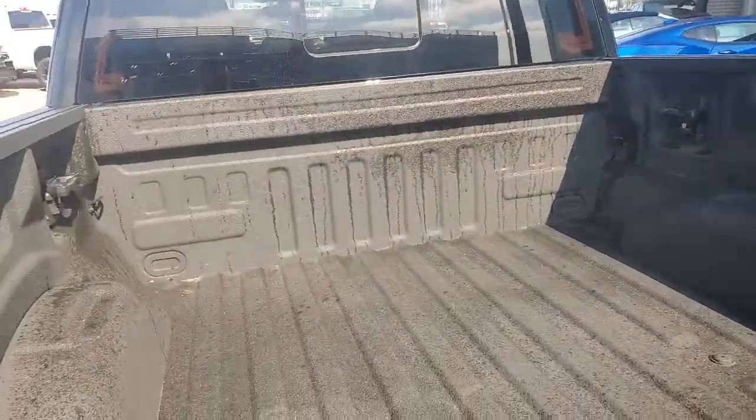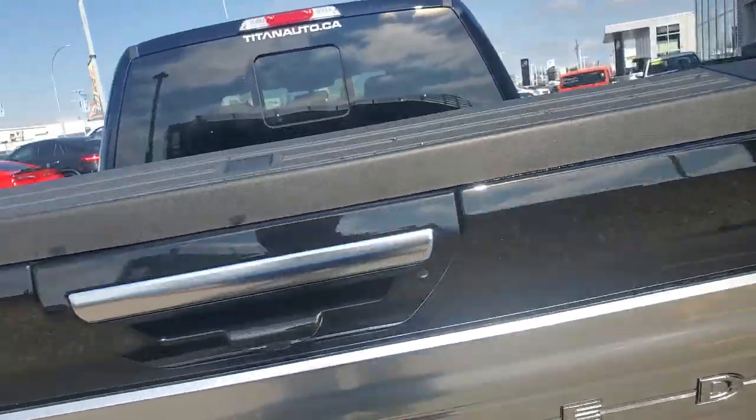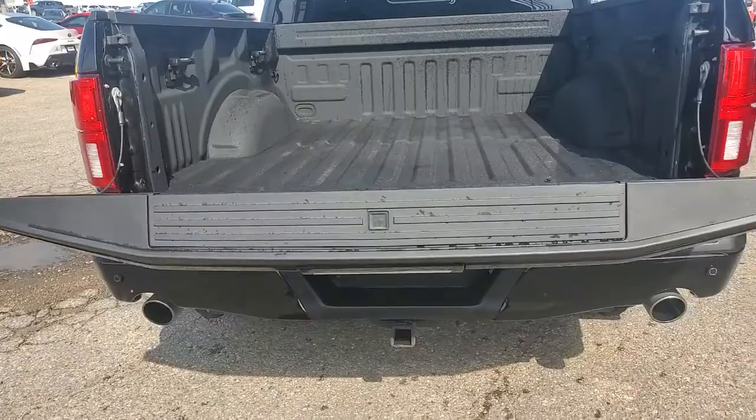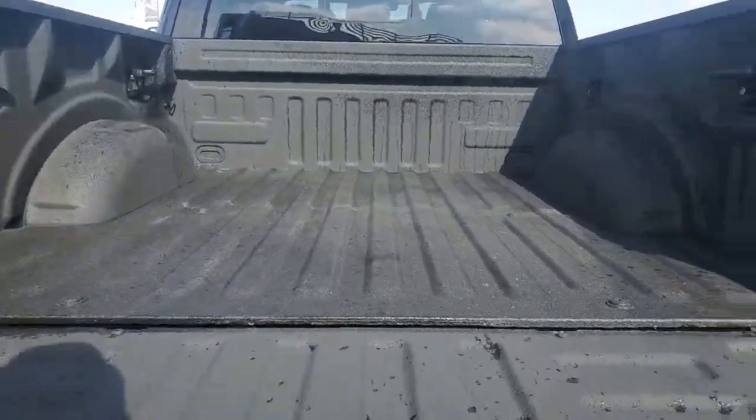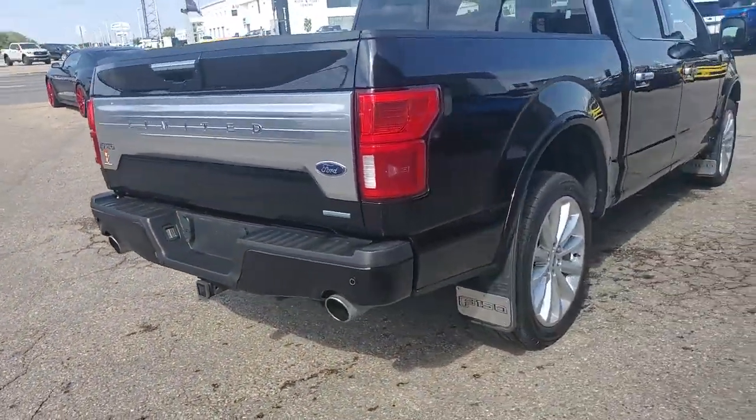You got the nice spray-in liner here with all your tie-downs, LED lights back there too. Easy open tailgate, and you got the step in the tailgate there too for easy in and out. You got a four-pin, seven-pin — whatever kind of trailer you need to pull, it can definitely do that.